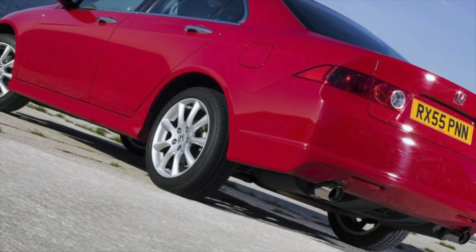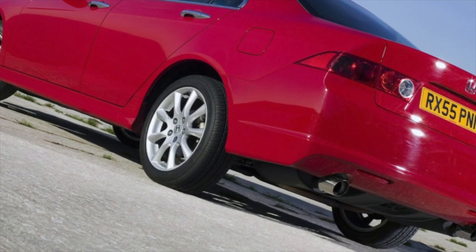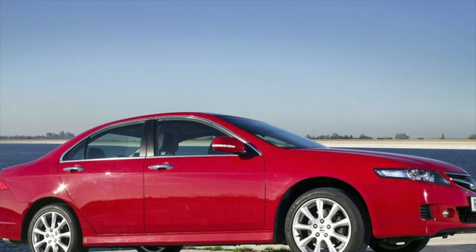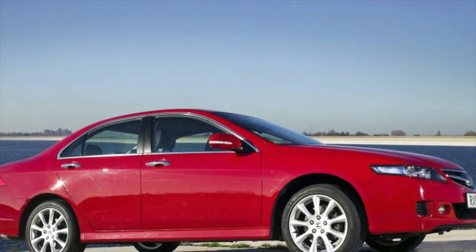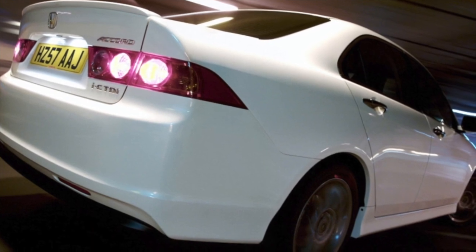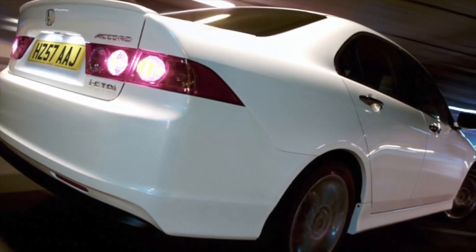The salon is executed qualitatively and all its equipment works without problems. At the same time, practical motorists will obviously not be pleased with the Accord's cargo space. The station wagon's luggage compartment volume is 60 liters less than that of the sedan, and in general the cargo compartments of this model are smaller than those of competitors.